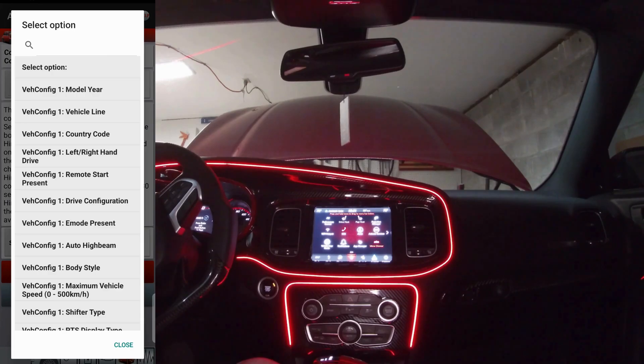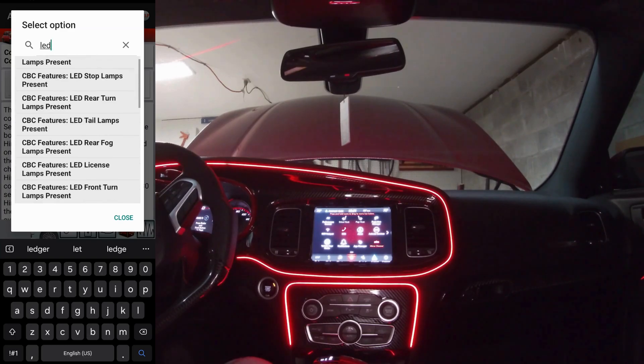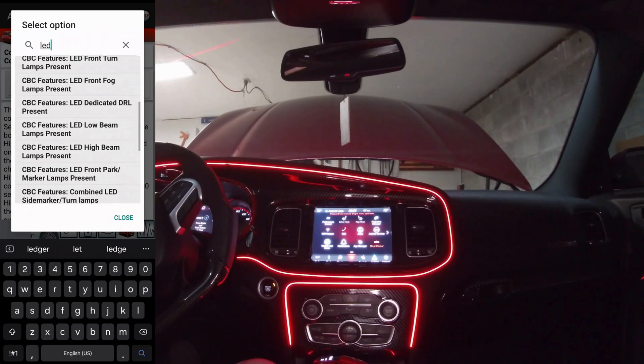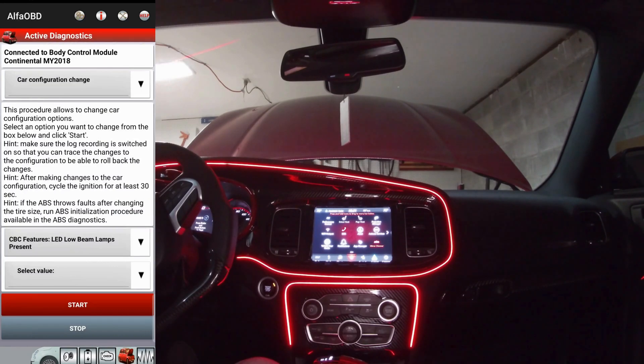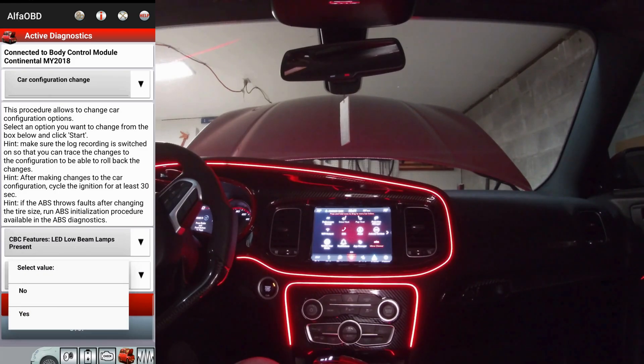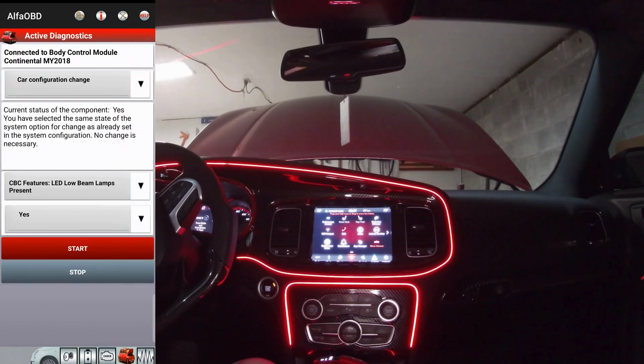Now in your select option we're going to search up LED. We have two of them in here: your high beam and your low beam. What I did was change CBC features LED low beam lamp present and CBC features LED high beam lamps present. You'll just go into there, select your value as yes. It will then tell you what you have. So I've already changed this back — yes, start. It's going to say you already have yes, so yep, they are already set at that. It's just that easy to change it.